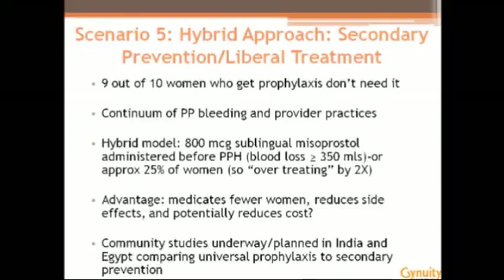When we started discussing this with policymakers, a common response was: 'That's great, but PPH is often diagnosed so late that I'm very concerned.' That's led into newer thinking — maybe we need to think beyond these dichotomous prevention and treatment strategies into hybrid strategies: secondary prevention, early treatment, or liberal treatment. The premise is that if 9 out of 10 women who get prophylaxis don't need it, and PPH happens along a continuum, and in fact many research studies show uterotonics are given so late they're no longer really third-stage prophylaxis but preemptive treatment, then providers are already managing PPH along that continuum.